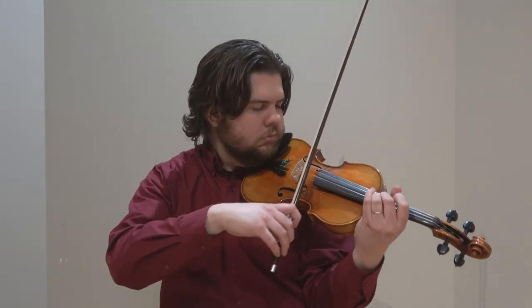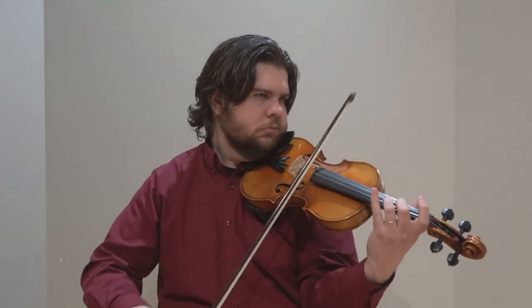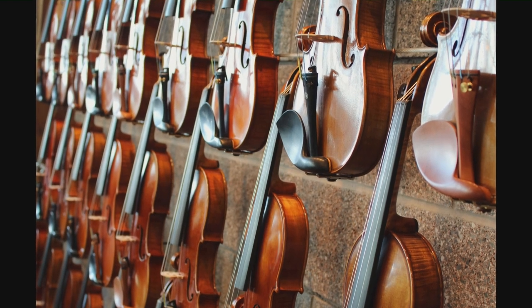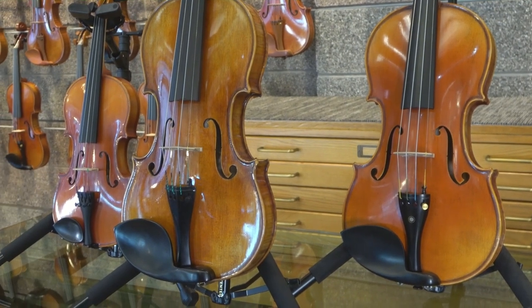Whether you're a seasoned professional or a first-time player, selecting a violin can be a bit overwhelming. They all look pretty much the same and they all do the same things, but they can vary quite a bit in price. So what makes one violin more or less expensive than another, and how do you know which one's right for you?